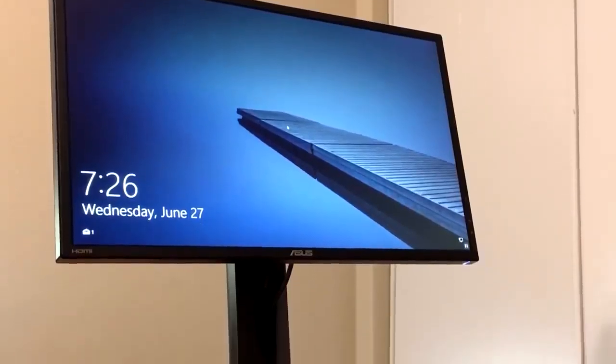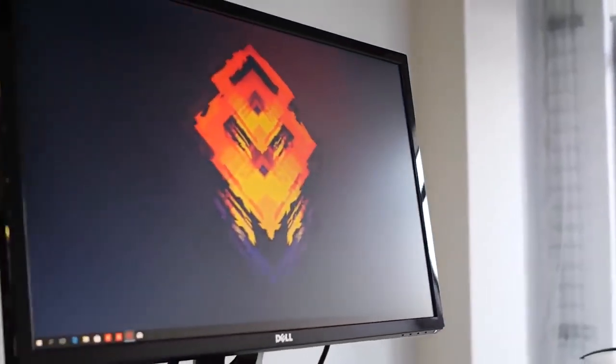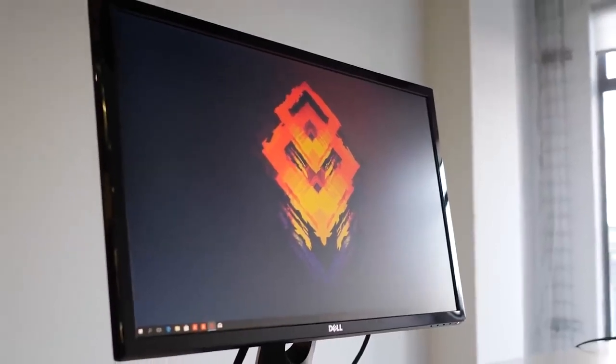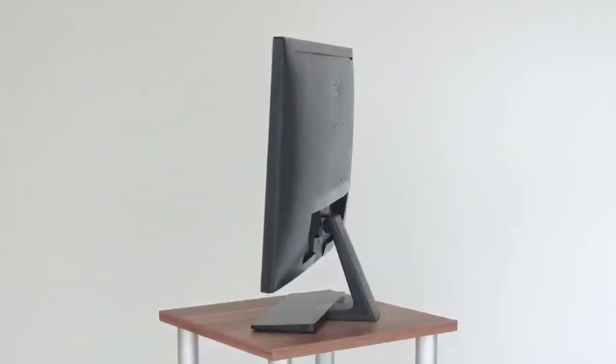Finding the best gaming monitor under $200 can be a pain. There are so many options on the market, and you need to decide which will be the best for you and your needs. In this video, we break down the top 5 best gaming monitors under $200 on the market this year, based on price versus performance and the situations they will be used in. So if you're interested in finding out which best gaming monitor under $200 will be best for you, stay tuned.